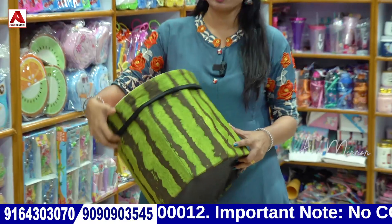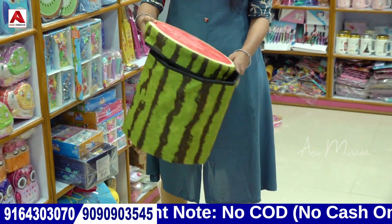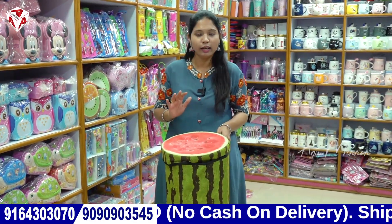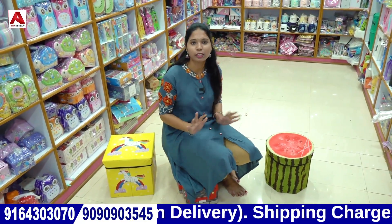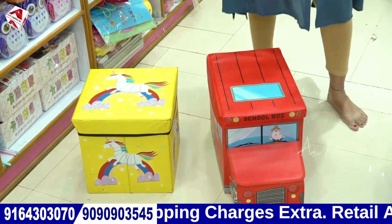This is a storage box — it is open and used to store items in small partitions. It supports up to 100 kg. There are different teams — car, box type, and watermelon shape storage boxes available.